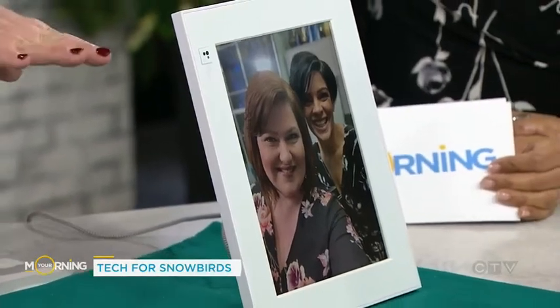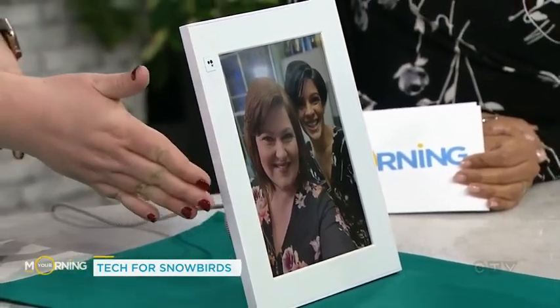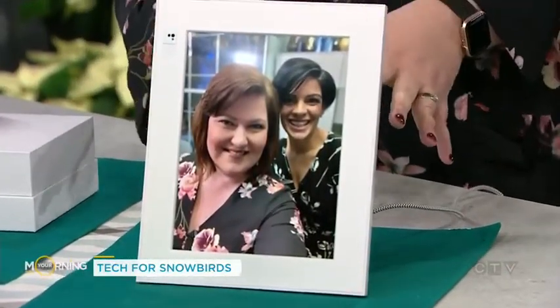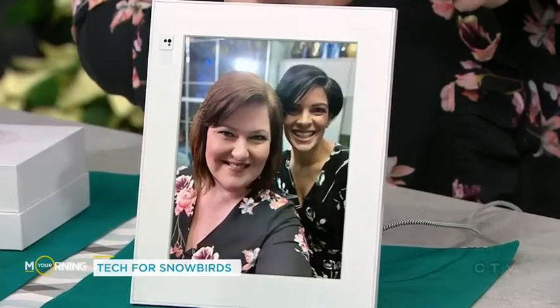This is the Aura photo frame. It has a gorgeous screen and it's all controlled by an app. The cool thing is, you can let different people — with your permission, of course — control your frame with the app. So my in-laws are down in Florida, I'm taking a picture of their granddaughter, I can use the app, send it to their frame, they're sitting in their living room, and then bam — a new picture of the grandkids shows up. It kind of keeps them in touch even though they're away.